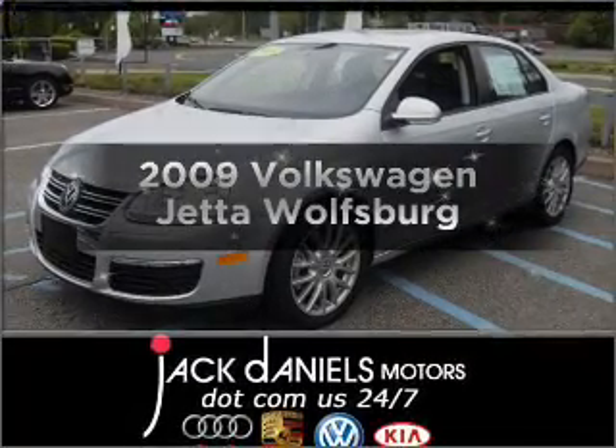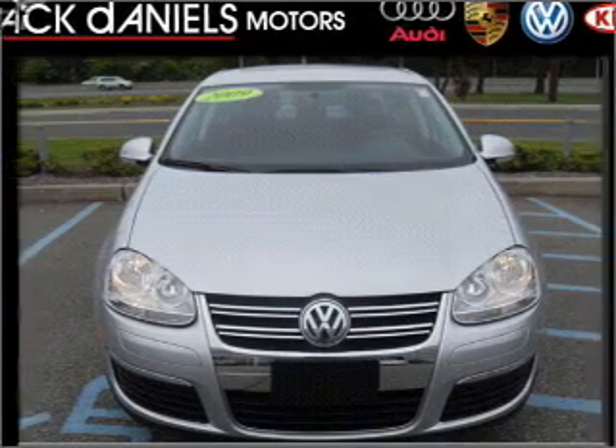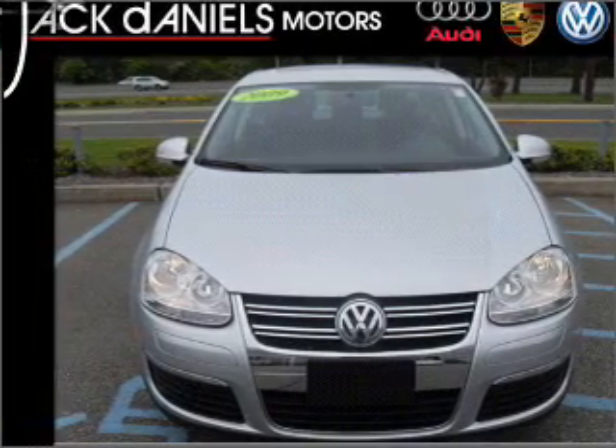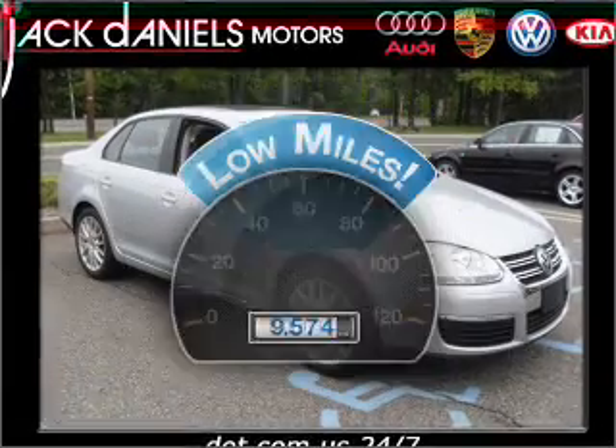Get noticed in this 2009 Volkswagen Jetta. Find everything you want in a ride under one roof with this vehicle. With low miles, this automobile will take you far and get you where you want to go.